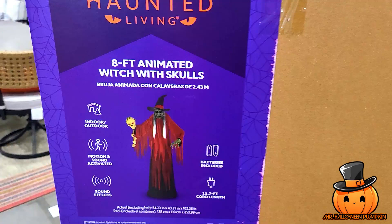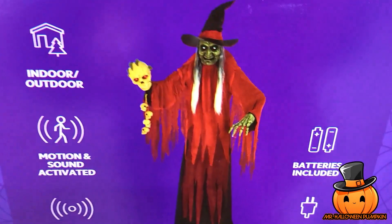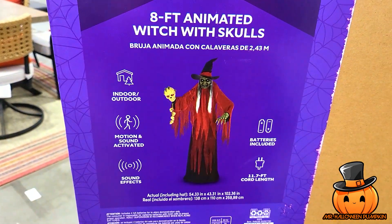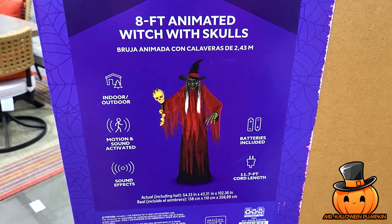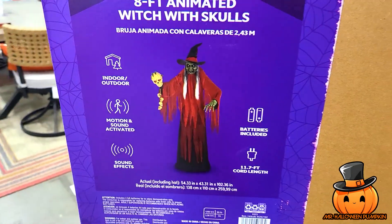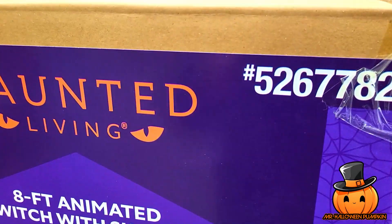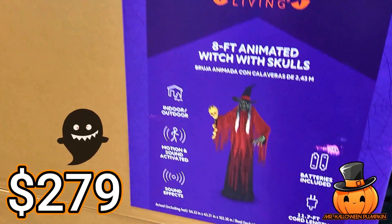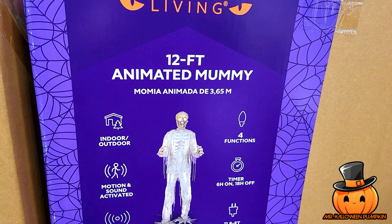This is the Haunted Living 8-foot animated witch with skull. So cool — I really like the design. Motion activated; you can use the cord plug-in and it also has batteries included. This is pretty neat. There's a SKU number there, and it's a medium-sized box. This one is $279.